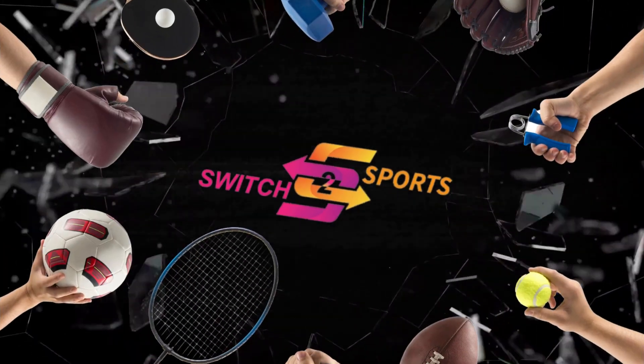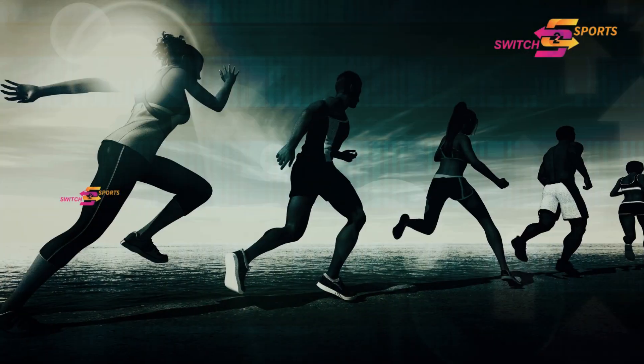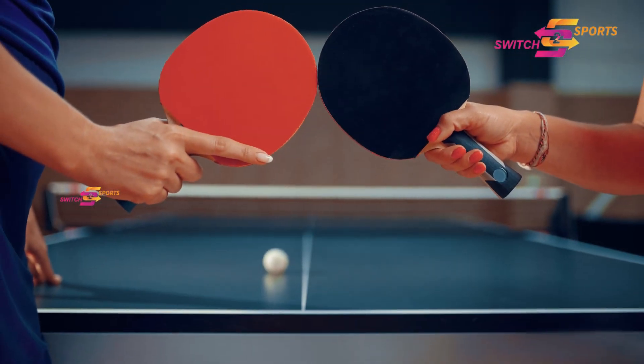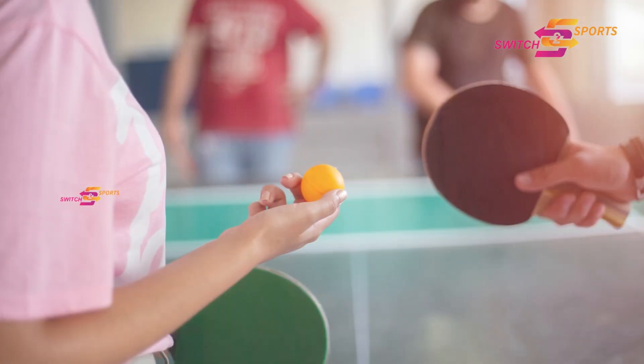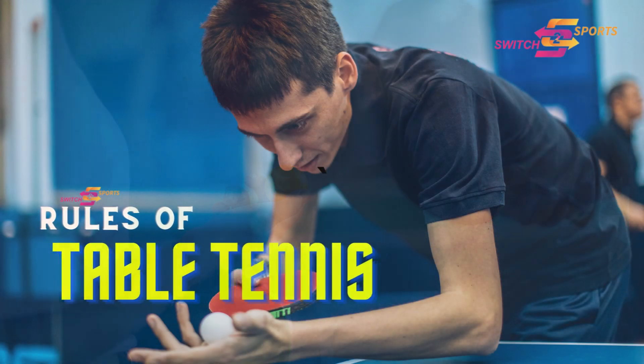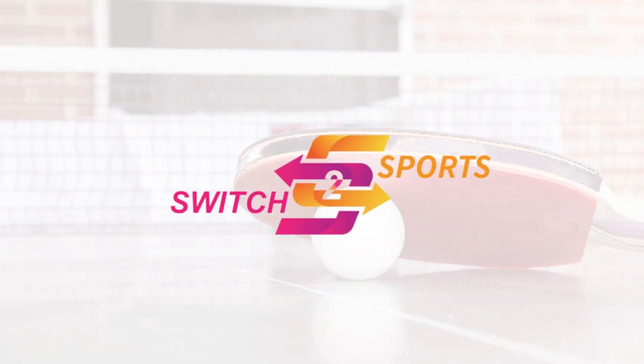Hey there, sports enthusiast. Welcome back to our channel. Today we have an exciting topic that will get your adrenaline pumping. In this video, we are diving into the accelerating world of table tennis. So get ready, because we are about to unleash the rules of this fast-paced and dynamic sport. Welcome to Rules of Table Tennis. My name is Soumya Shankaran for Switch to Sports.